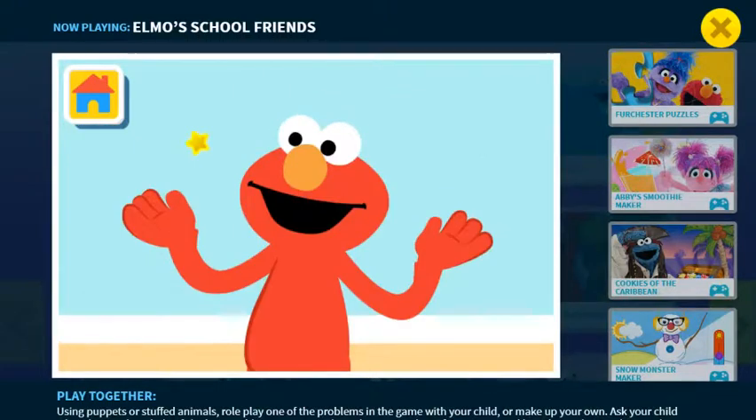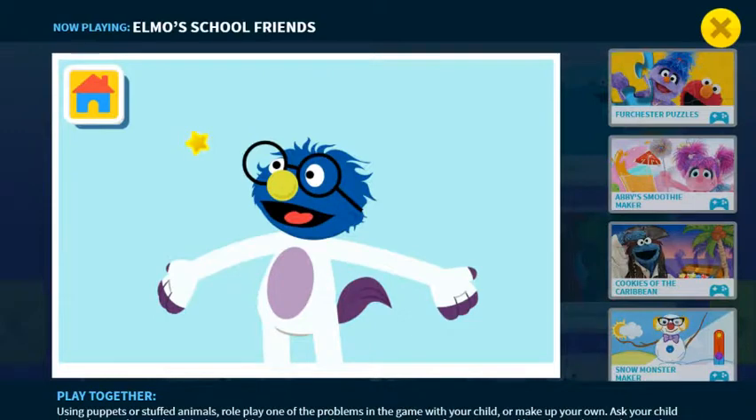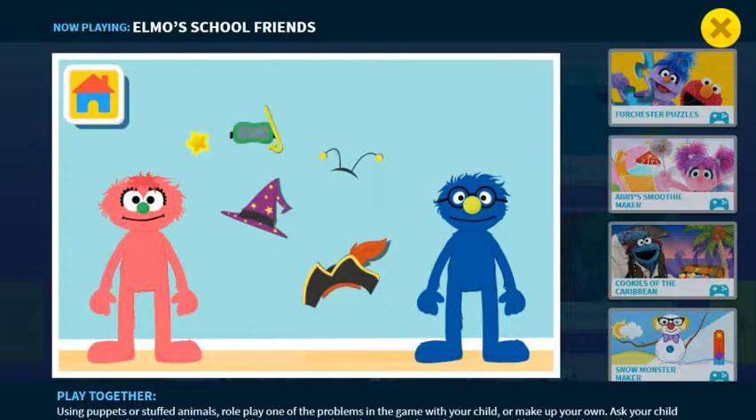Why don't you try sharing the costume, says Elmo. What if you both wear a piece? Jill can wear the top, and Jack can wear the bottom. Now they can be a double-corn! After all, the fun in dress-up is all the possibilities. Come on, let's dress up in more fun costumes!